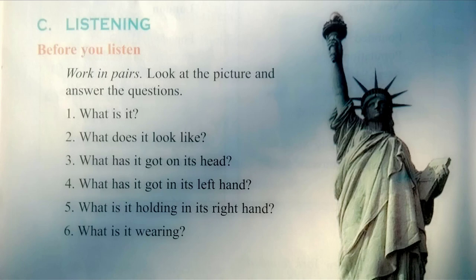This is the statue of a woman who is wearing a loose robe and a crown on her head. Her right hand holds a burning torch and her left hand holds a tablet with the date July 4th, 1776 on it.